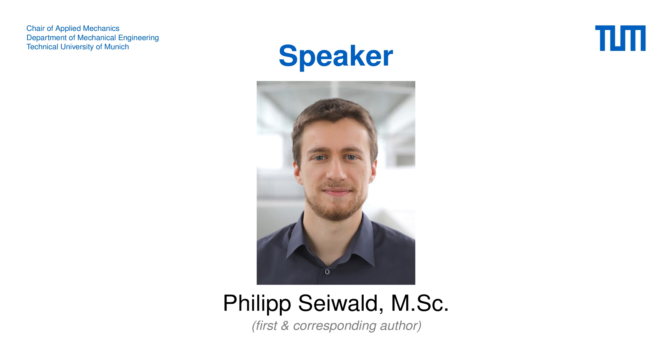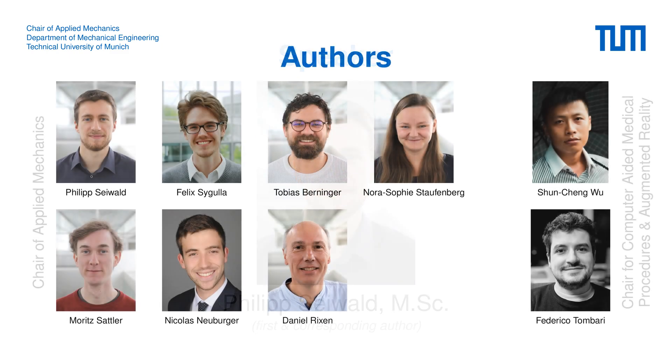I am first and corresponding author of the conference paper related to this talk. The results shown in this presentation emerged from a collaboration between researchers at the chair of Applied Mechanics, shown on the left, and the chair for computer-aided medical procedures and augmented reality, shown on the right.